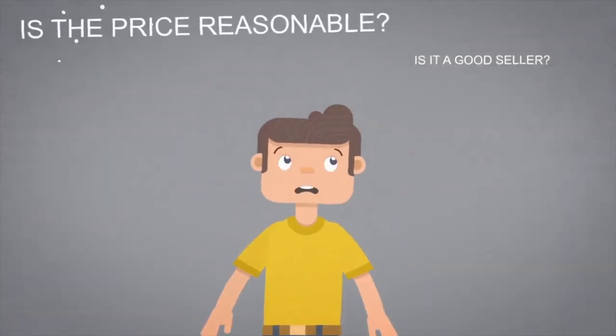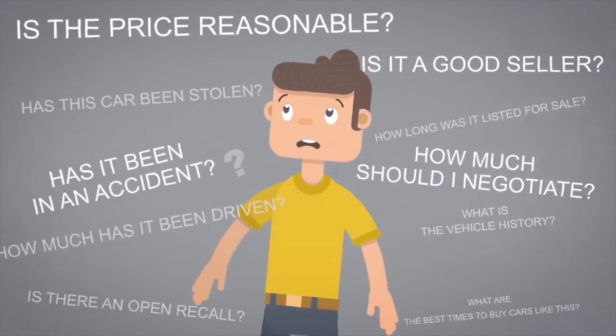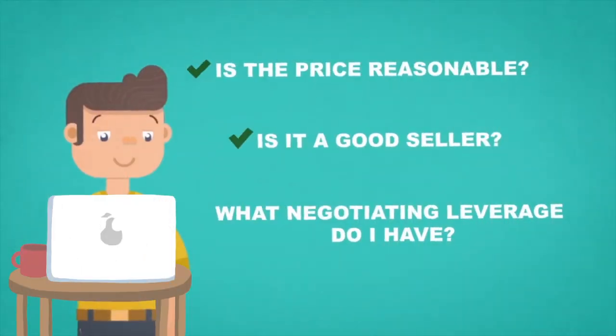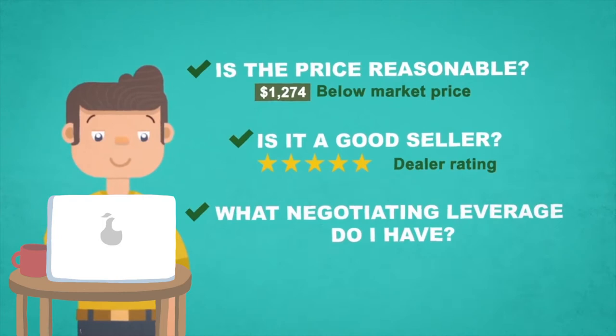When you're buying a used car, there are a lot of questions running through your mind. With the IC Cars VIN report, we'll let you know which questions are the most important, plus we'll give you the answers too. All for free.